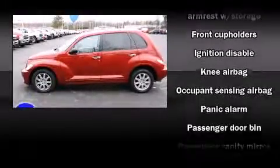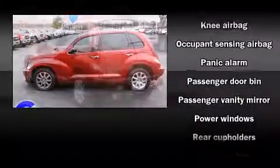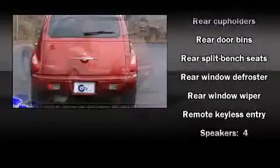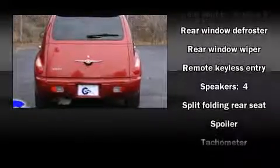Chrysler prioritized practicality, efficiency, and style by including front and rear cup holders, one-touch window functionality, remote keyless entry, and more.